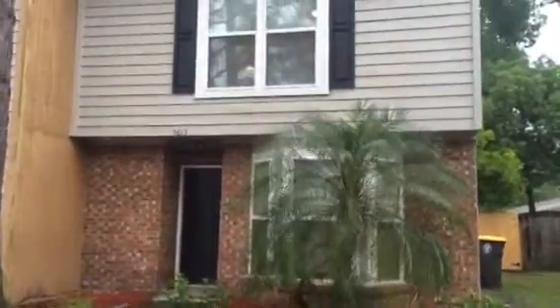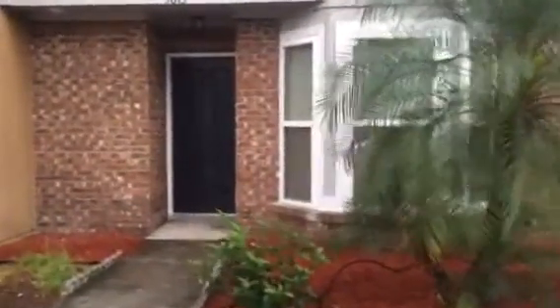Hey, it's John with JWB at 5613 Bennington Drive on the west side of Jacksonville for a final walkthrough. This is a townhome we have just finished renovating. This home is a two-bedroom, two-and-a-half bath.